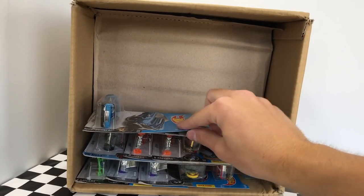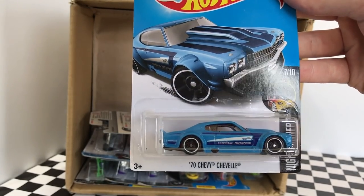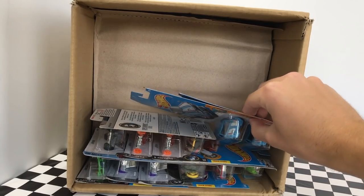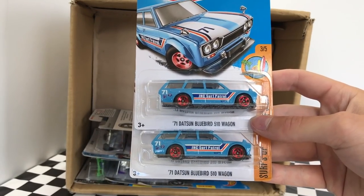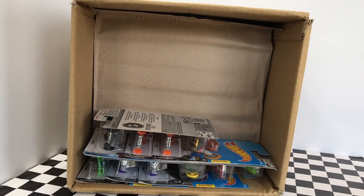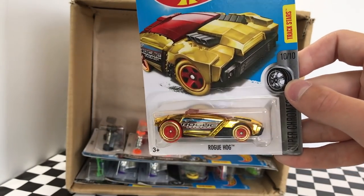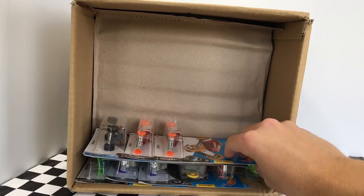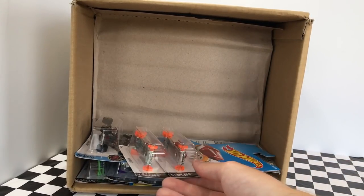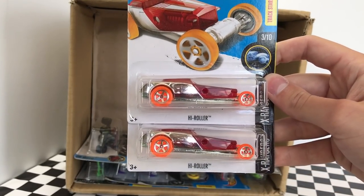Then we have a very nice car from the Nightburner Series — it's the 1970 Chevy Chevelle in blue. And here we have two more blue cars: these are the 1971 Datsun Bluebird 510 Wagons, part of the Surf's Up Series. Next up, we have a chrome gold car called Rogue Hog, part of the Super Chrome Series. Then we have two X-Racer cars called High Roller in a crazy looking color — red and chrome with orange wheels.